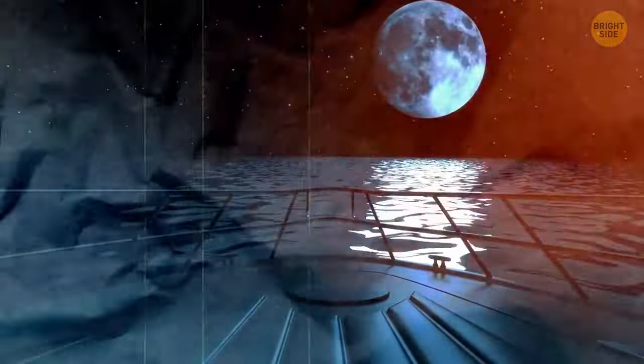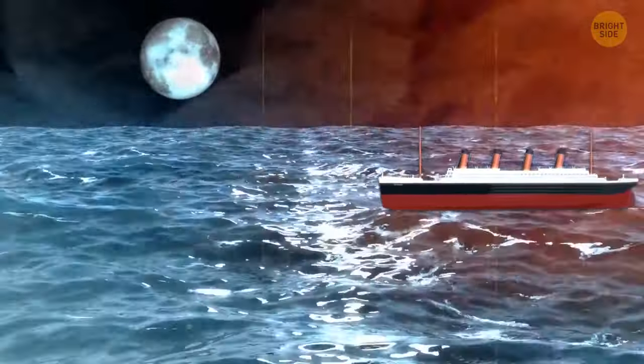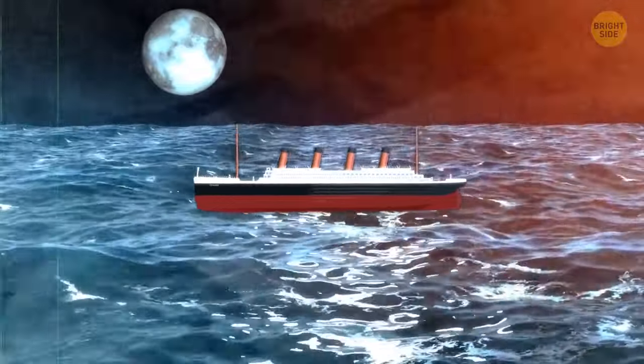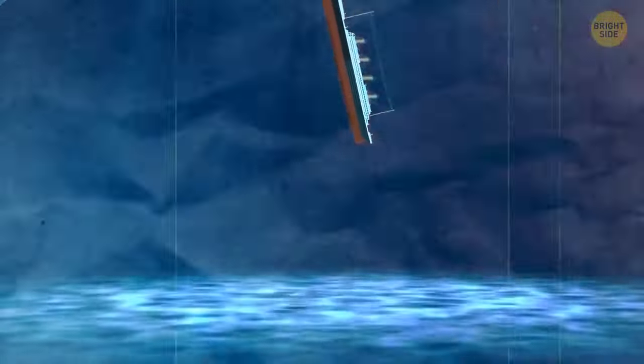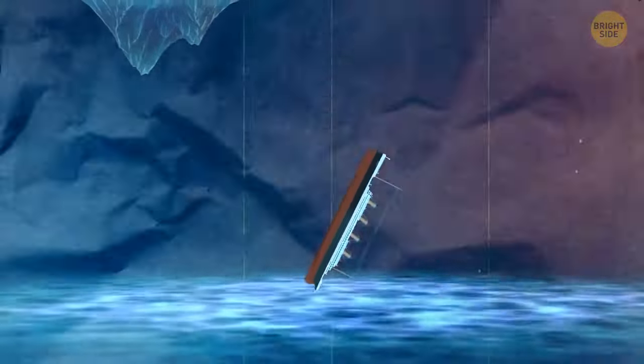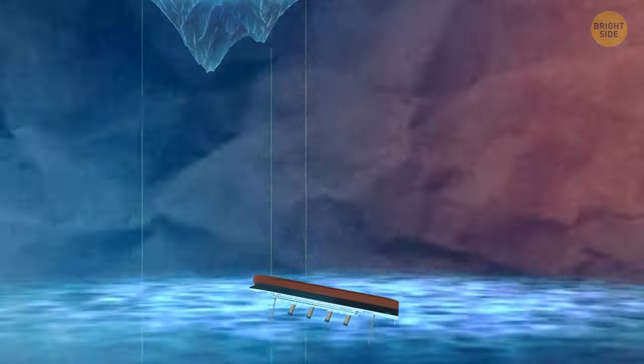Fourteen years before the Titanic sank, a novella called Futility had been published, and it seemed to have predicted the whole event. The plot centered around a fictional ship called the Titan that sank during its voyage. The Titan was almost the same size as Titanic, and they both went to the bottom in April. The reason was hitting an iceberg too. Both the real and fictional ships were described as unsinkable, and both had the legally required number of lifeboats, which, as it turned out later, were nowhere near enough.